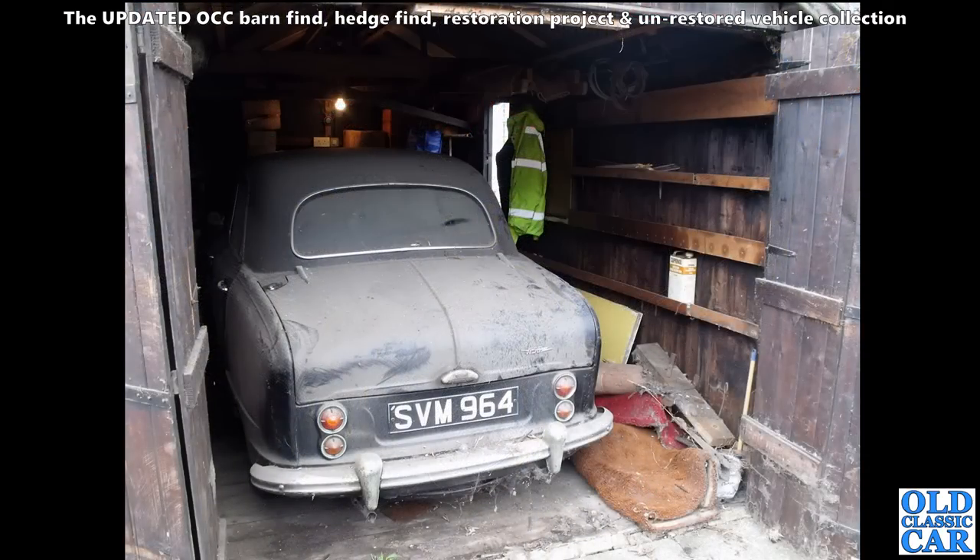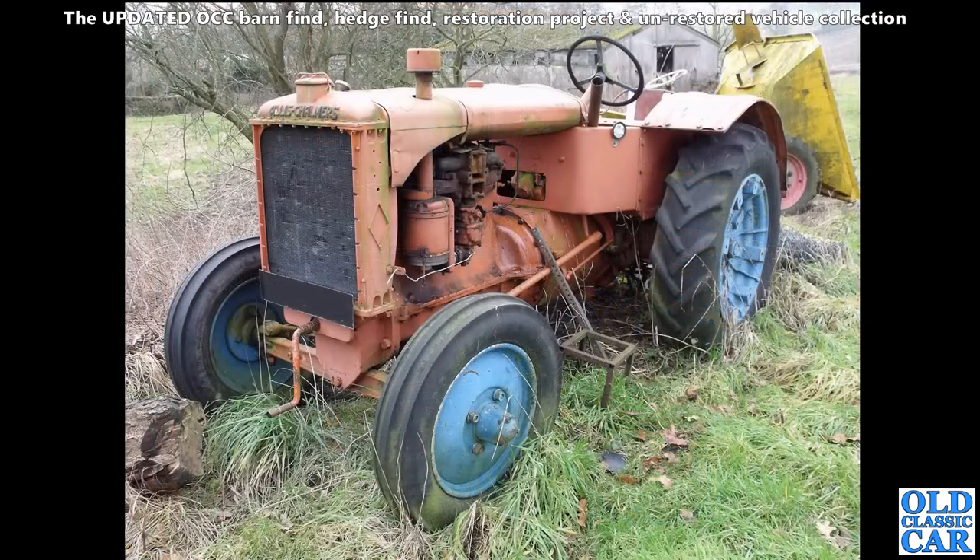Very very dusty is this Austin A50 Cambridge - SVM 964 of the 1950s. Looks like it's been sat in that old wooden garage for many many years. I'm sure that one's still around somewhere. As is no doubt this wonderful old Allis-Chalmers tractor - looks like it's been sat there for a very long time, a bit of green verdigris on the panel work.